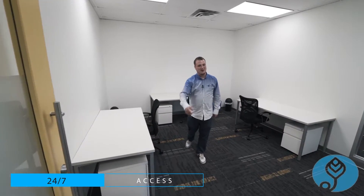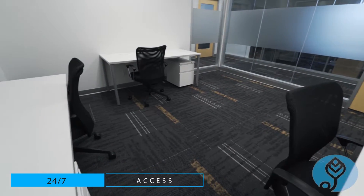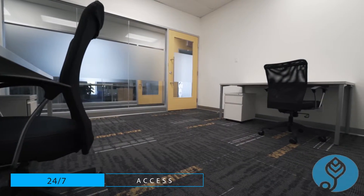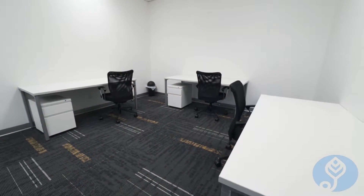Three people in your business? No problem. Here's a three-person office for you with lots of room for cabinets and shelving. You can customize it the way you'd like — your own paintings on the wall, lockable cabinets, and very comfortable chairs.